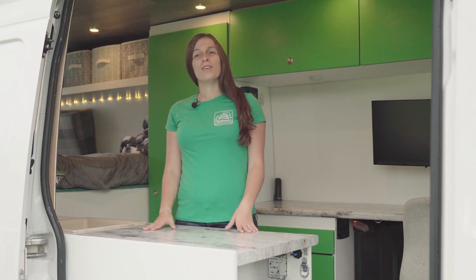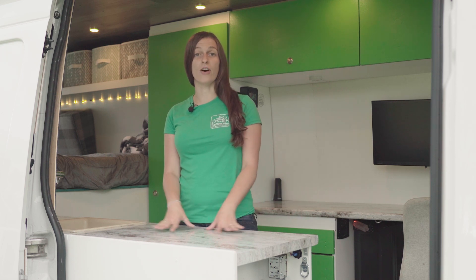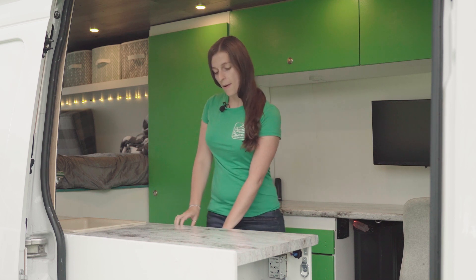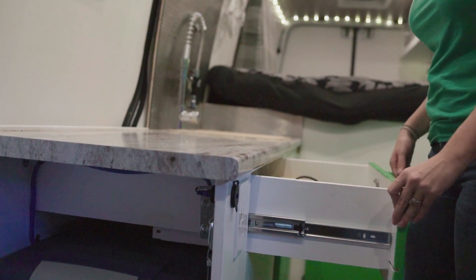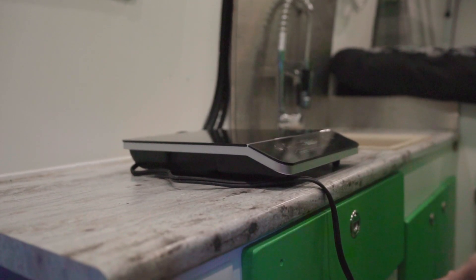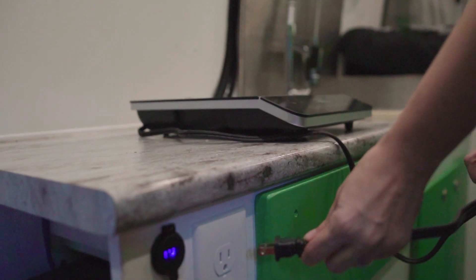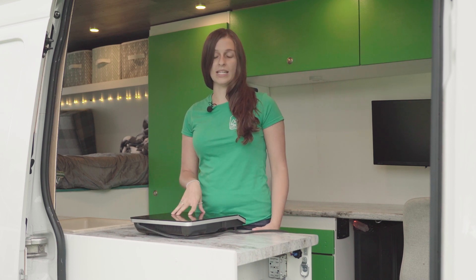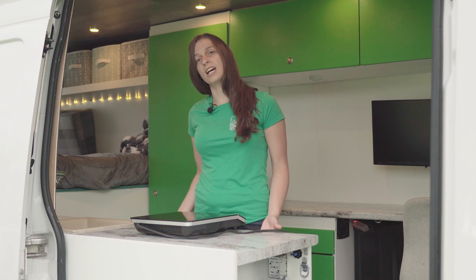In a van, a fixed cooktop can be challenging — it means extra fuel sources and giving up counter space. We opted for all clear counter space, and since we're heavy on solar, we went with an induction cooktop stored in this drawer. There's a plug outlet right here for it, which lets us cook all of our meals. Induction is energy efficient, fast, and easy, and we can put it away when we're done.